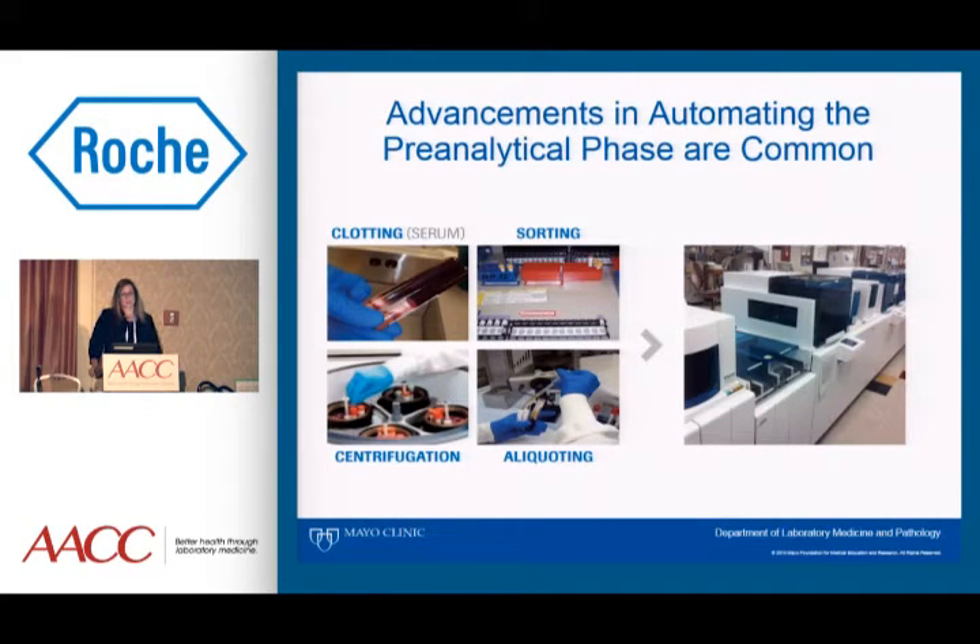The advancements we've seen in automating the pre-analytical phase are widespread and common. There aren't very many large labs that you'll walk into today that don't have automation to some extent in the core laboratory. Steps that may have been manual in earlier days, such as sorting, centrifugation, and aliquoting, can all now be accomplished by a modular pre-analytic system, where all of these steps are handled by automation. You reduce a lot of hands-on time that was spent on tasks that really aren't technical, but rather mundane.